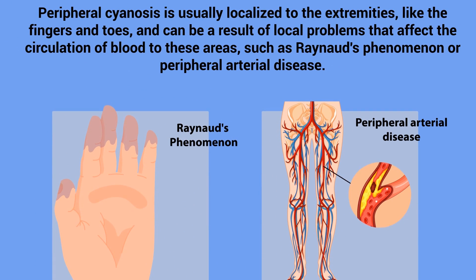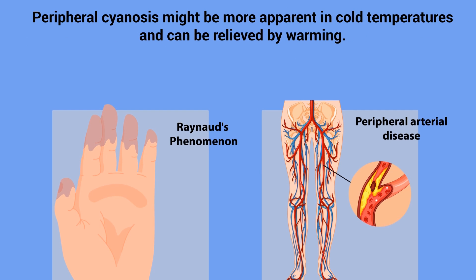On the other hand, peripheral cyanosis is usually localized to the extremities, like the fingers and toes, and can be a result of local problems that affect the circulation of blood to these areas, such as Raynaud's phenomenon or peripheral arterial disease. Peripheral cyanosis might be more apparent in cold temperatures and can be relieved by warming.